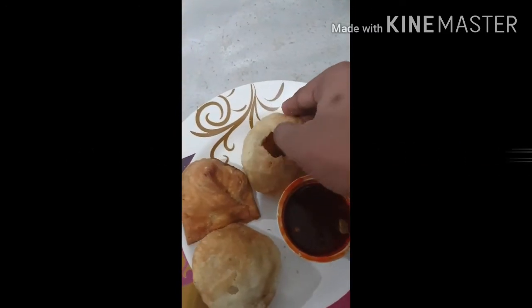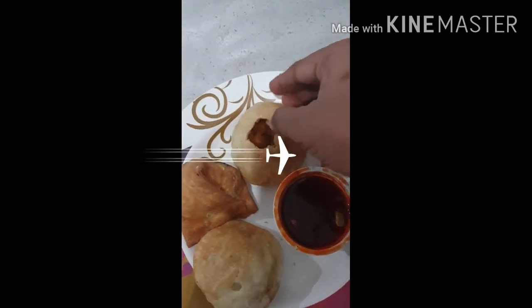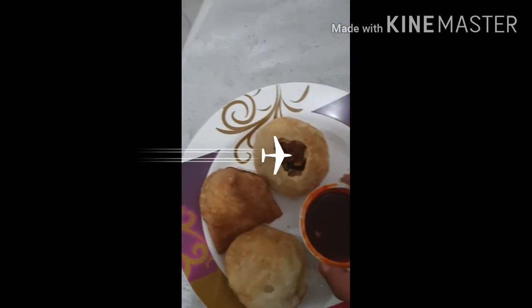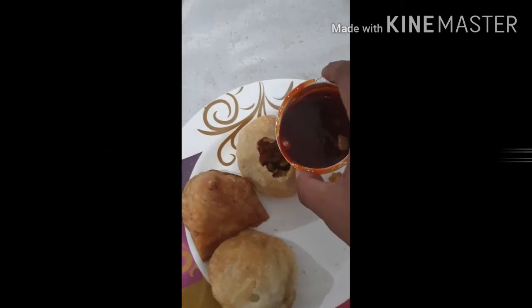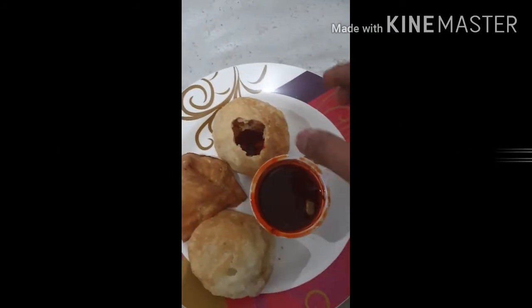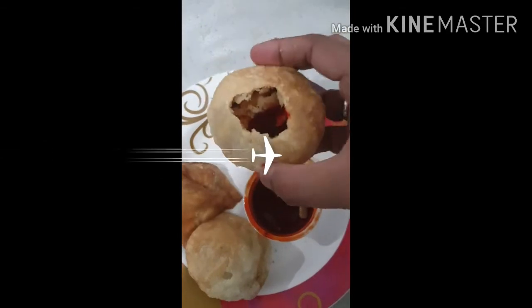Now let's try the kachori. The samosa was very delicious. Kachori is also a traditional Gujarati food — it is made from so many pulses mixed with different spices, filled in, and it is similar to the puri we make. It is a little bit different, but I can manage to have it.